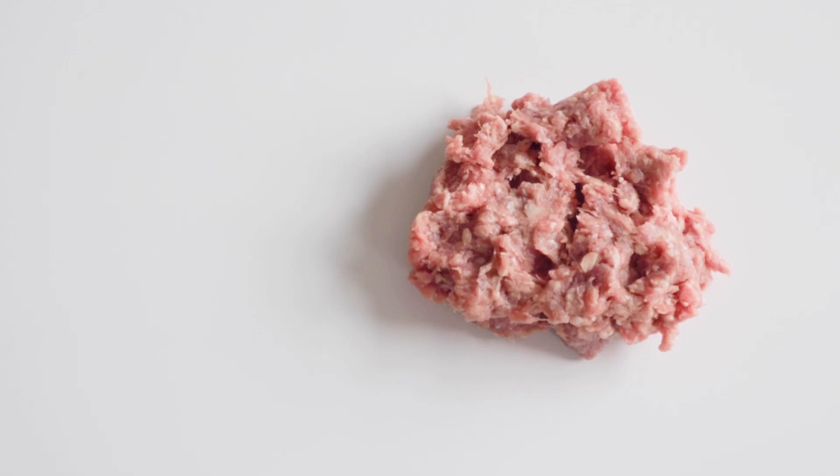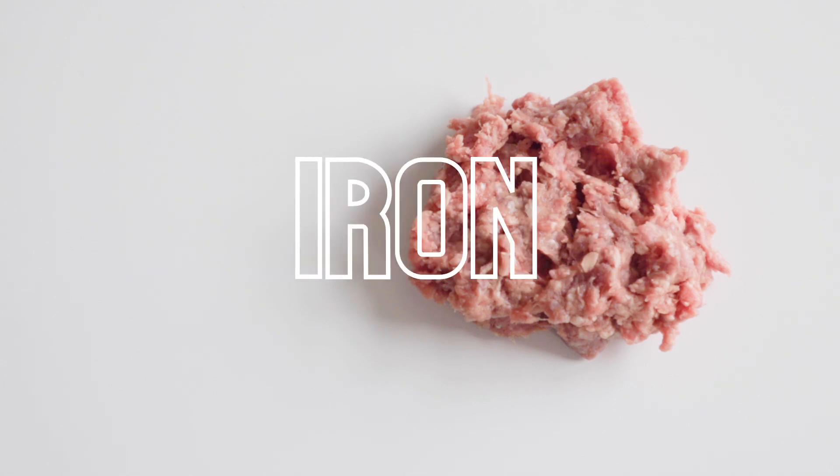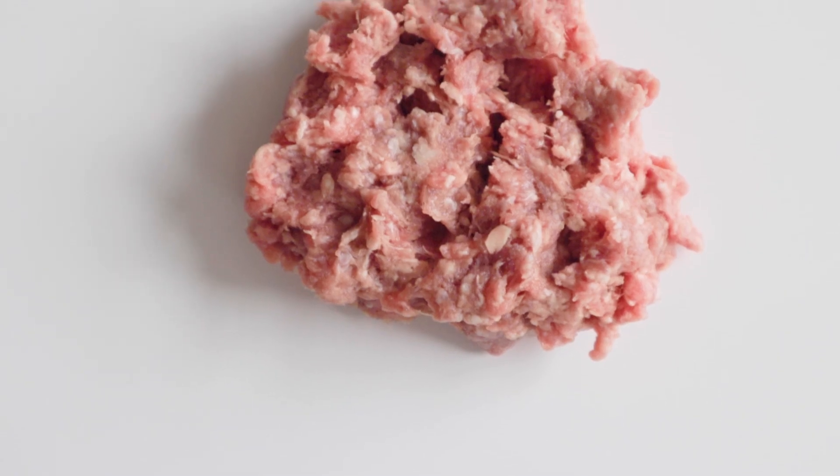Lamb, just like beef, is a red meat that's rich in myoglobin, vitamins, and amino acids. Lamb is high in B12, selenium, zinc, niacin, and iron. Lamb also tends to be fattier than beef.